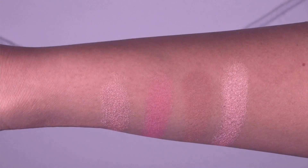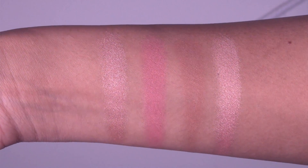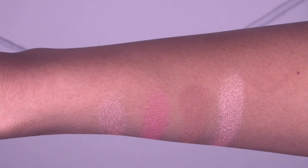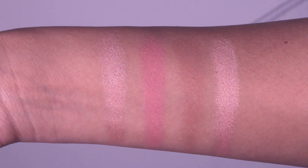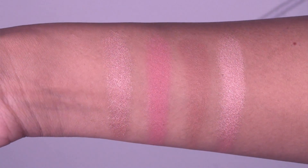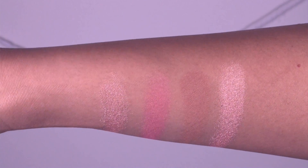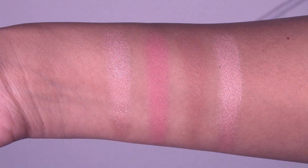From left to right we have the highlighter in Rose Gold, the blush in Hibiscus Bloom, the bronzer in Malibu Soleil, and the highlighter in Beach Nectar. As you can see, the blush and bronzer are fairly matte — I would describe them as more of a satin finish — and the two highlighters are very, very glowy.